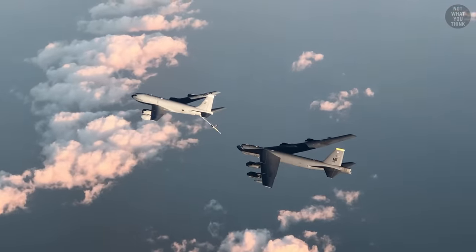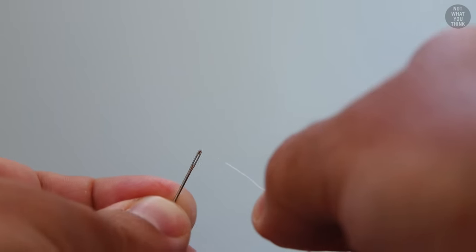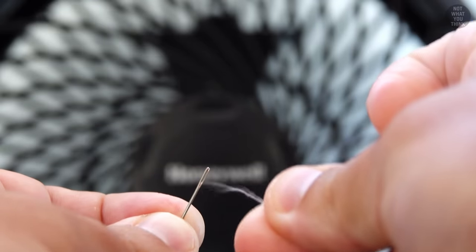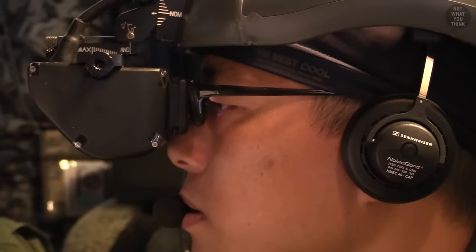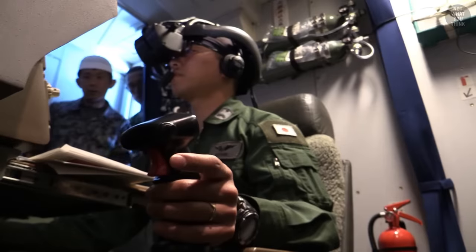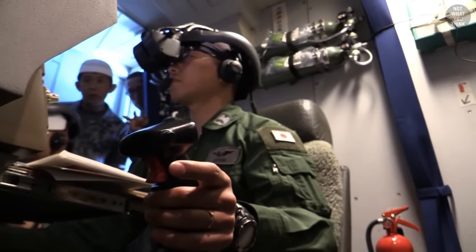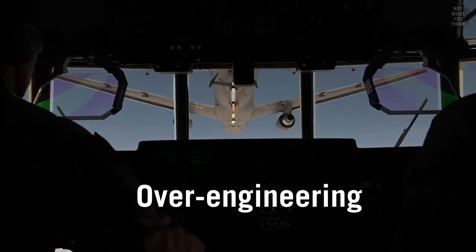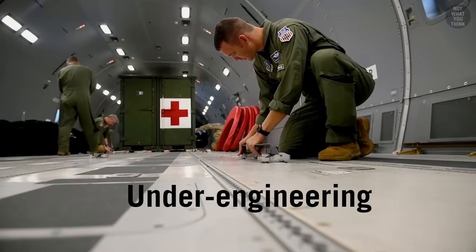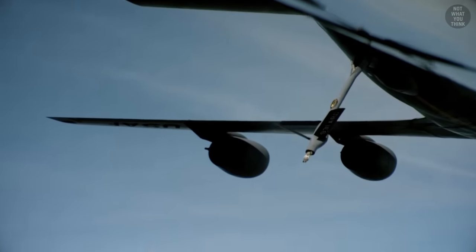Aerial refueling can be compared to sticking a thread into a needle in front of a fan. And if that's not tricky enough, try doing it blindfolded, because that's exactly what the boom operators on these new fuel tankers have to deal with at times. This multi-billion dollar overengineering failure — or shall I say underengineering, depending on how you look at it — started with a big boom.